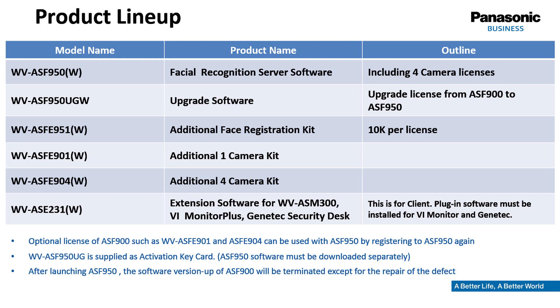For additional channels, WVASF901 adds one channel while WVASF1904 adds four channels at a time, with one server handling up to 20 channels total. As the system is a client-server solution with no user interface on the server itself, a client software package is needed: the WVASF231, which can be used in conjunction with the Panasonic WVASM300 management software or the VMS solutions Video Insight or Genetec Security Desk.